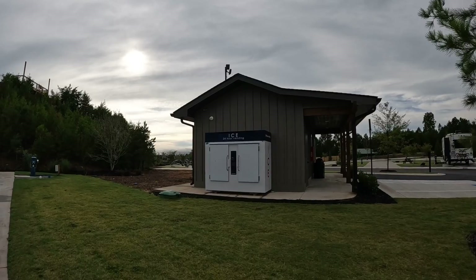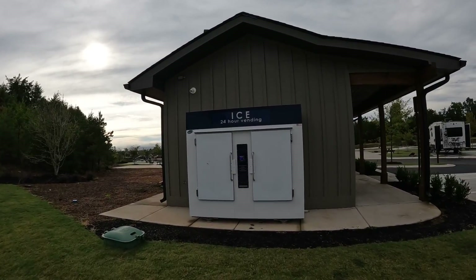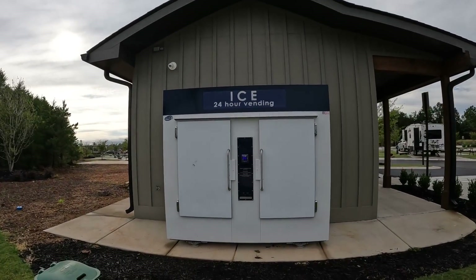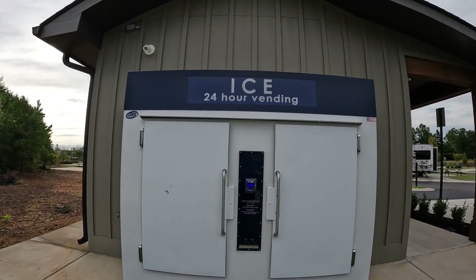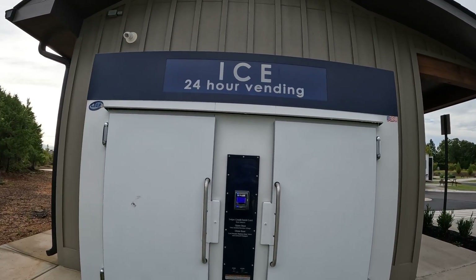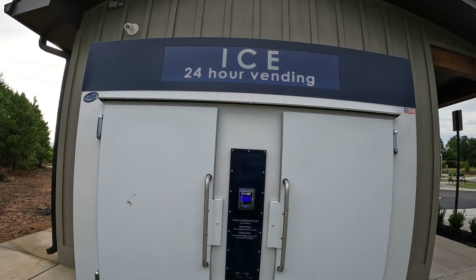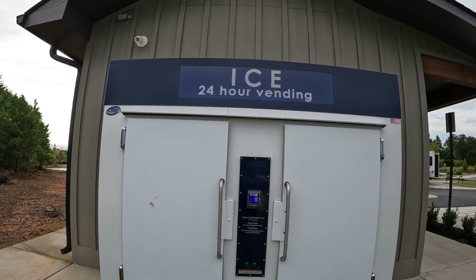Got a convenient ice machine. You swipe a credit or a debit card, it unlocks the door, and you get your ice. A ten pound bag of ice is three bucks. Nice. Man, convenient.